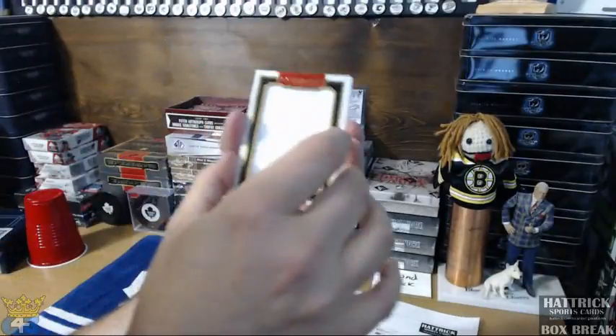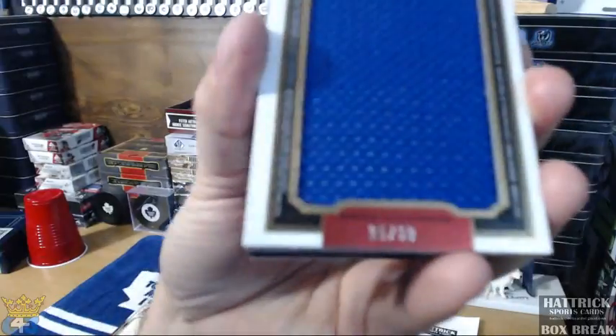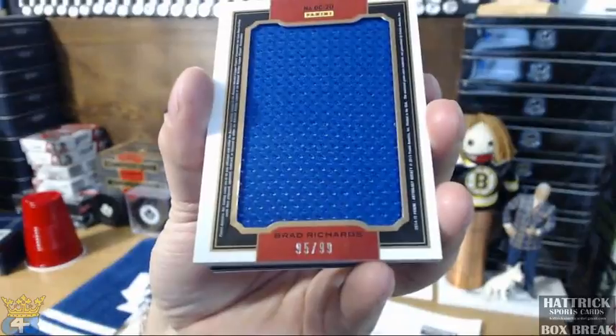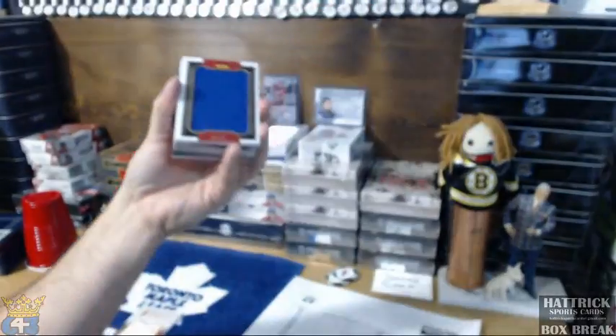Now we got a double coverage of Vinnie LeCavalier and Brad Richards. Pretty sure that one's going to go to Tampa, but again I'll check that one, or if somebody wants to check them.